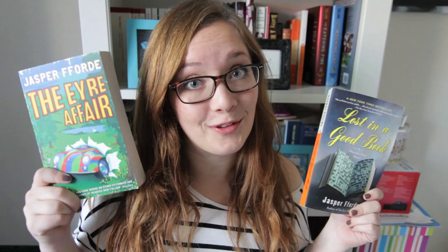Book number three is The Eyre Affair by Jasper Fforde. I bought this for a very good reason — in LA I bought Lost in a Good Book, which turned out to be the sequel of this one, but since I hadn't read this one I couldn't start that one. So now I have both of them. Problem solved.